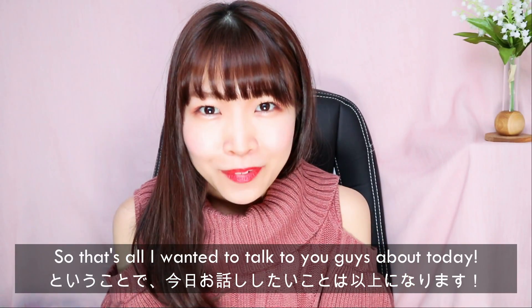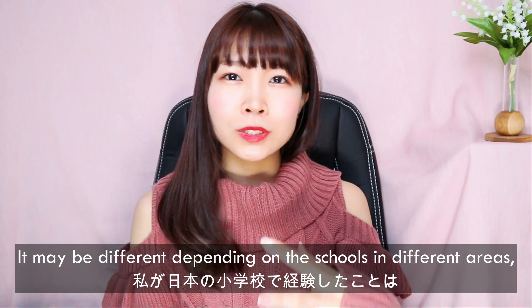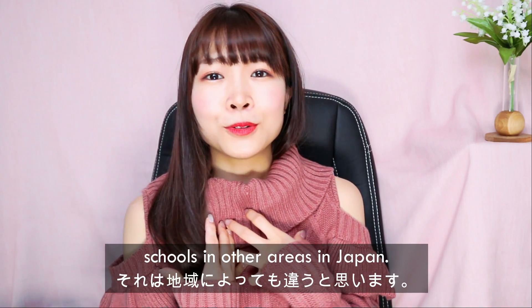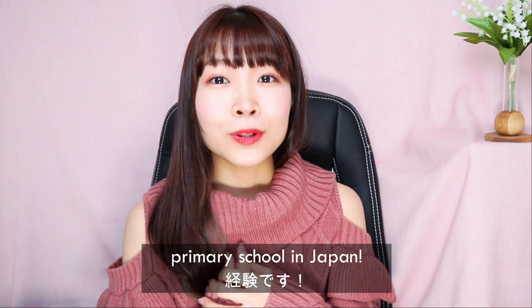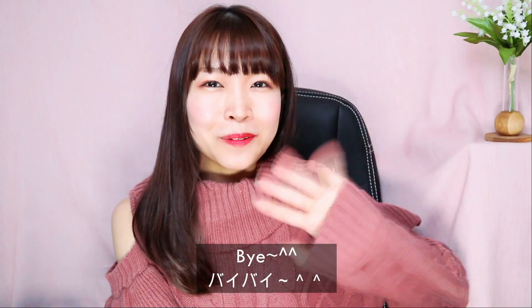That's all I wanted to talk to you guys about today. It may be different depending on the schools in different areas, so where I went may be different to schools in other areas of Japan, but what I talked about was what I experienced when I went to primary school in Japan. I hope you guys enjoyed it today, and we'll see you in the next video. Bye!